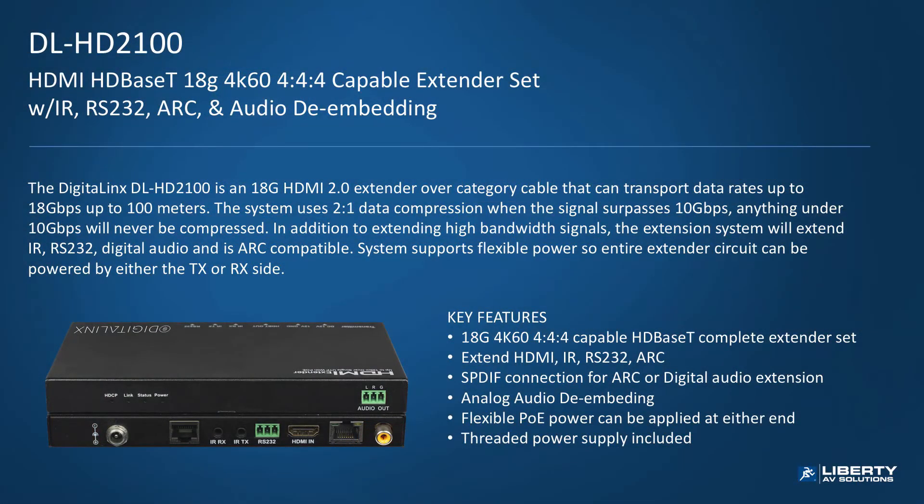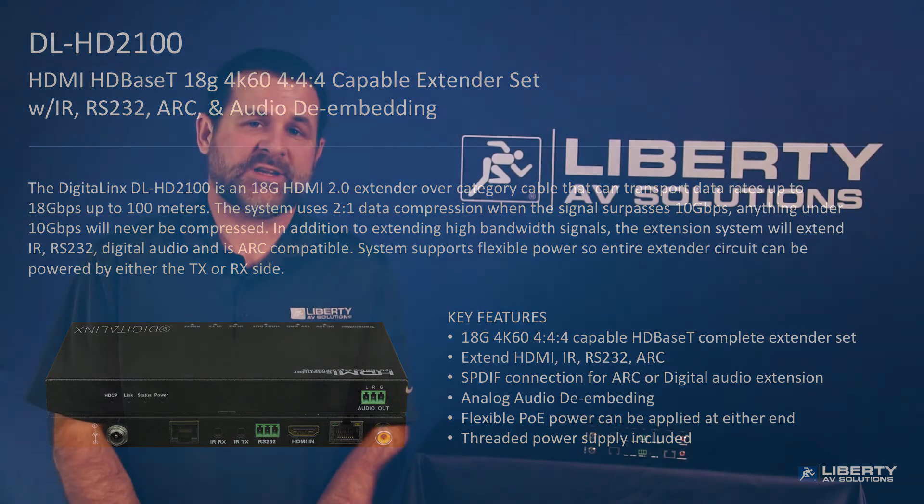In addition to extending high bandwidth signals, the extension system will extend IR, RS232, digital audio, and is ARC compatible. This unit also incorporates flexible power, so you can power the circuit by either the transmitter or the receiver side.